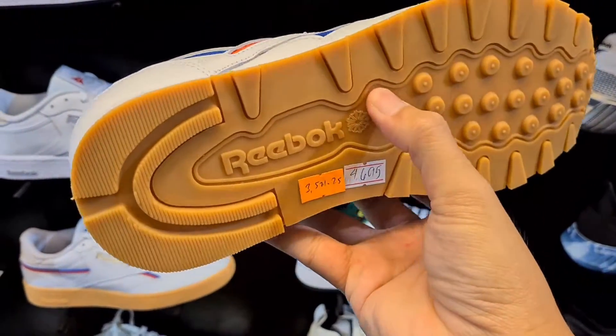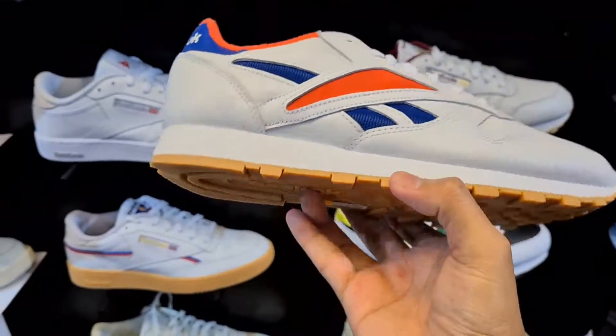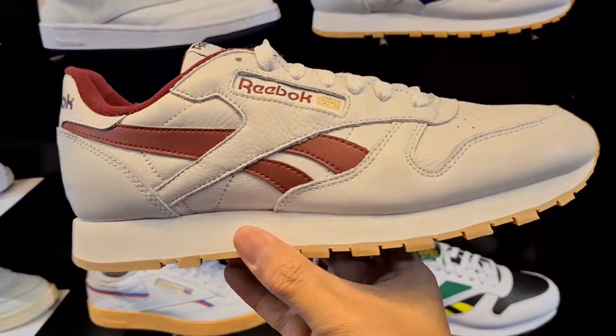And here are some more of the pairs na available here — i-flash ko na lang yung mga price tags nila guys. May mga classics, may mga pang performance.